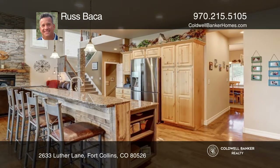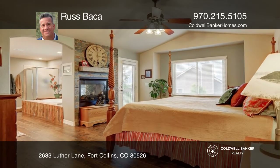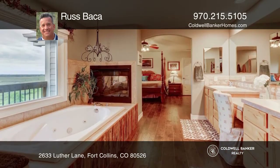Cozy up by the fireplace in the great room. The primary bedroom offers a double-sided fireplace that keeps you warm while enjoying your spa tub.